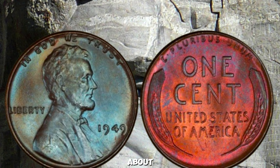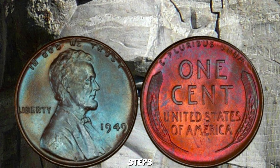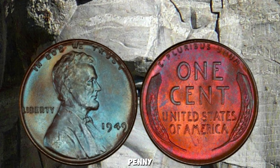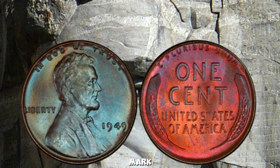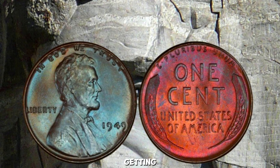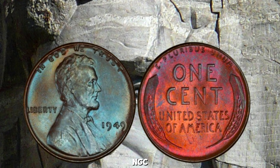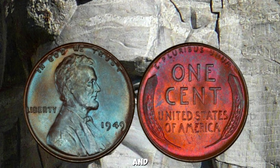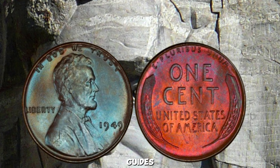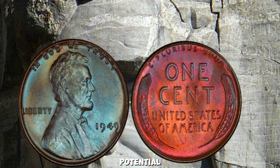To find out if your 1949 penny is one of these rare gems, use a magnifying glass or jeweler's loupe to closely inspect it. Look for any signs of doubling, mint mark anomalies, or off-center strikes. If you're unsure about the grade, consider getting your coin professionally graded by a reputable service like PCGS or NGC. Check auction sites, coin forums, and price guides to see if similar coins have sold and for how much — this will give you an idea of your coin's potential value.